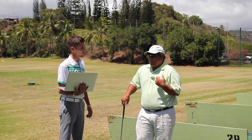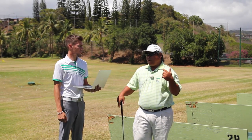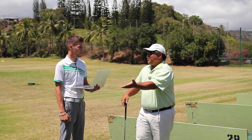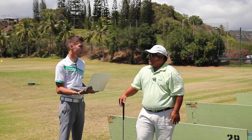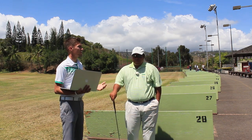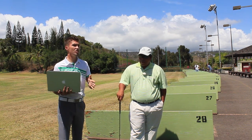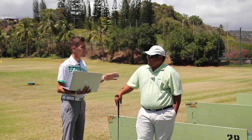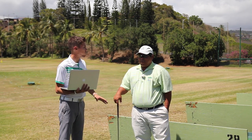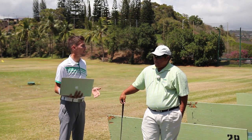I also like taking videos of students on the course — holding them accountable to doing on the course what they do on the range, because it doesn't matter how much you work on the range if you swing back to your comfort zone on the course. I always preach to players to take their stats. If you're asking how to improve your fastest, it has to do with knowing your game and where you are. Like Kelvin was saying — periodization. At certain points you'll need to work on mechanics, and at other points you'll have done enough and need to focus on playing and scoring.